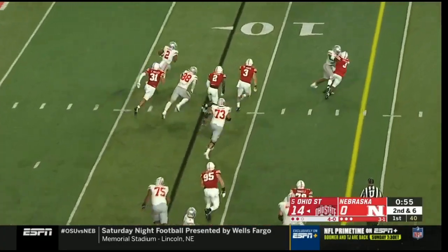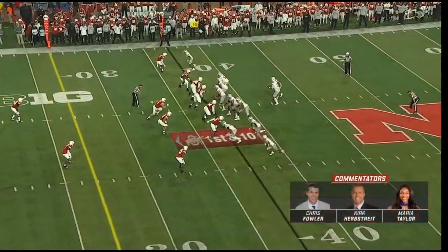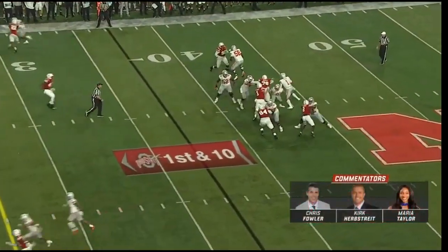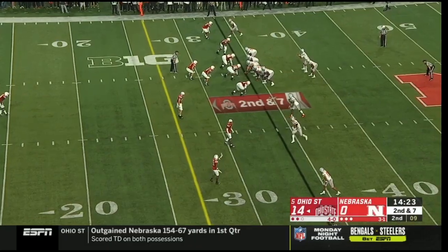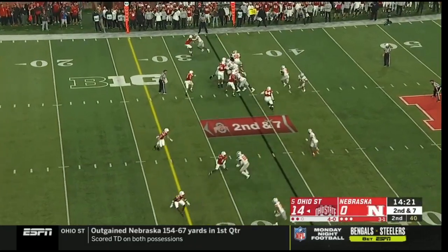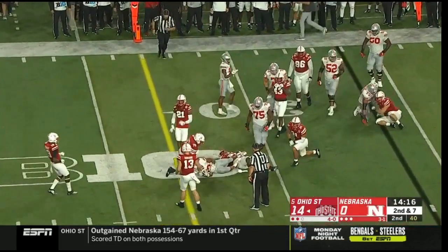Dobbins — can he get the edge? Yes, he can, and out across the 25. Take it to Dobbins. Fields is flushed and cannot escape. Second and seven run by Dobbins, who works his way inside the 30 on the stretch.